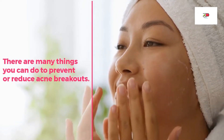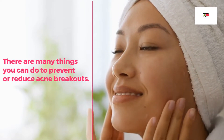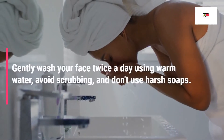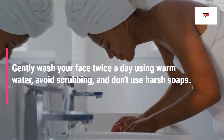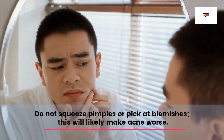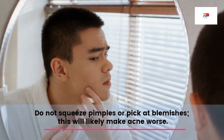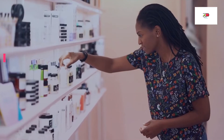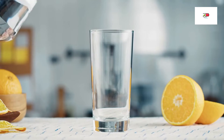Before we discuss over-the-counter medications, understand that there are many things you can do to prevent and reduce acne breakouts. For example, gently wash your face twice a day using warm water — avoid scrubbing and do not use harsh soaps. Do not squeeze pimples or pick at blemishes, as this will likely make acne worse. Also avoid using oil-based skin care products on your skin.